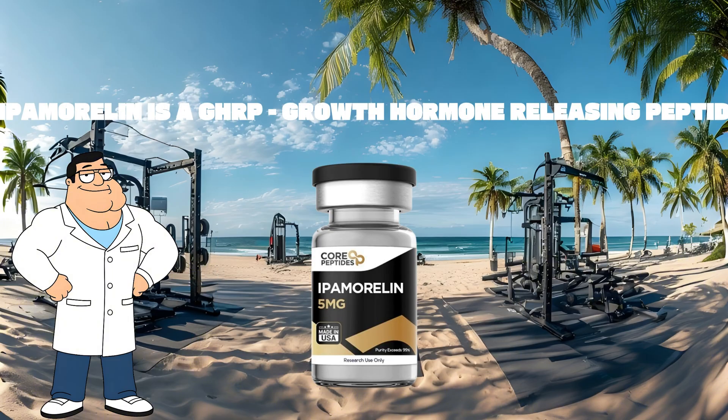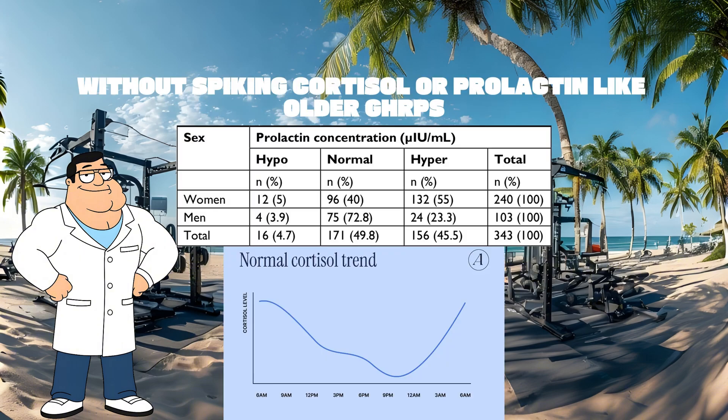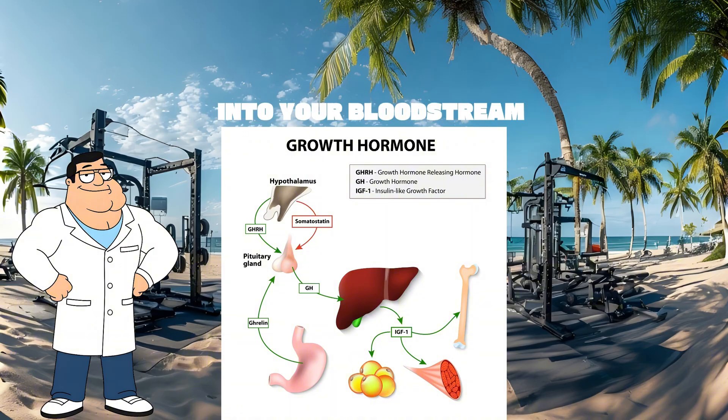Ipamorelin is a GHRP — growth hormone releasing peptide. Think of it as the hype man for CJC. It signals your body to release GH without spiking cortisol or prolactin like older GHRPs. When you run them together, you hit your pituitary from two angles. One tells it to make more GH; the other tells it to dump more GH into your bloodstream.